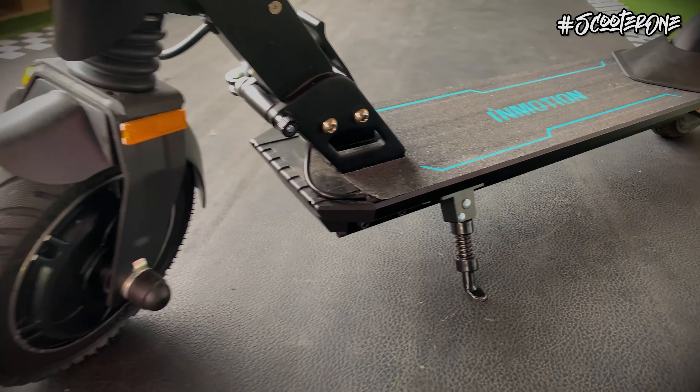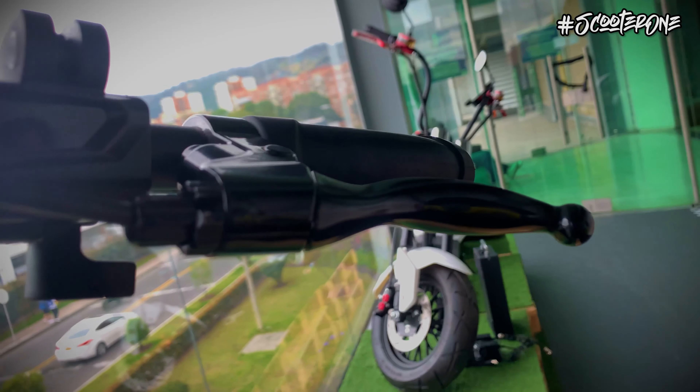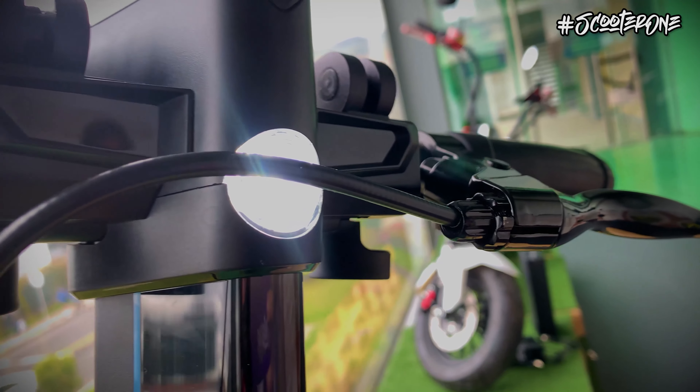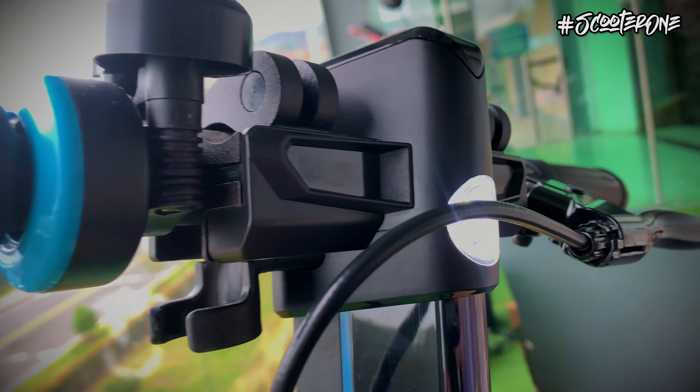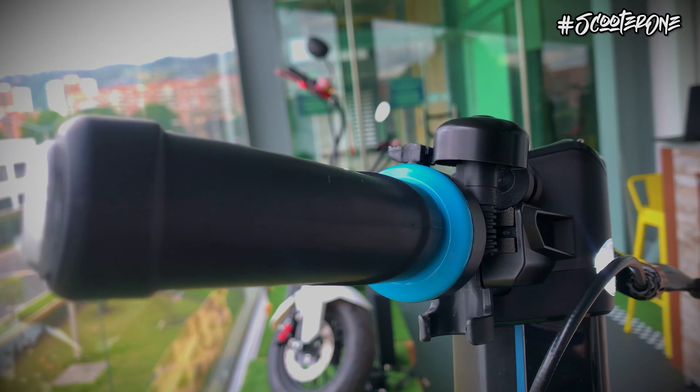Para el apartado de frenos, viene equipado con un freno electrónico regenerativo, un freno de tambor en la rueda trasera y un último freno de emergencia accionado por fricción mientras se pisa el guardabarros trasero.